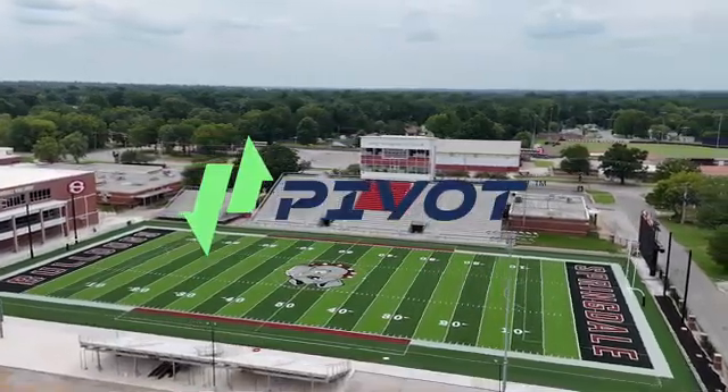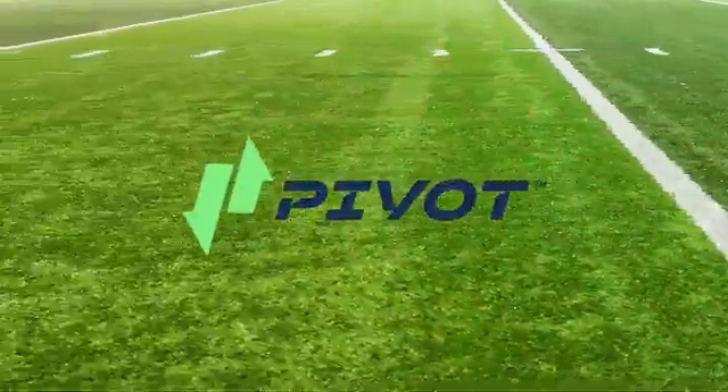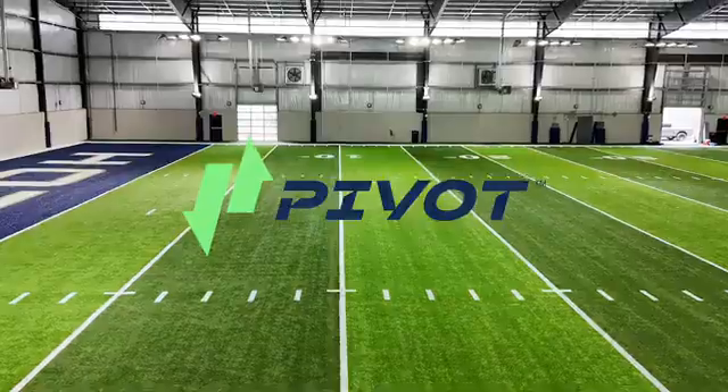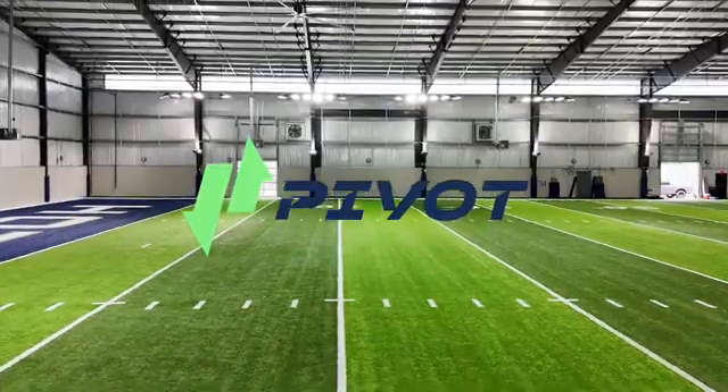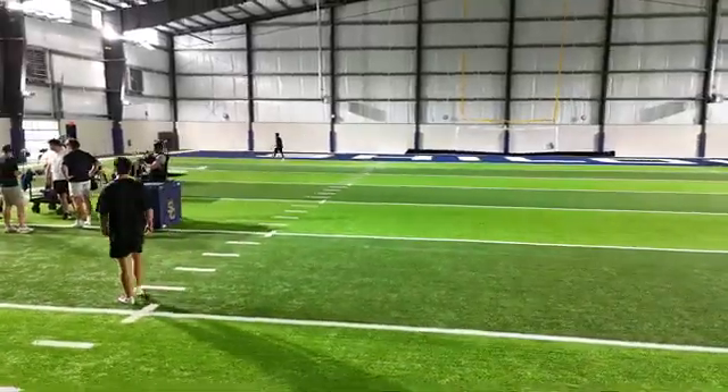Creating a revolution isn't easy, which is why Pivot was developed differently from the start. Tenkata is the only team using the latest in biomechanical testing to help design turf, and the only team involving real athletes at every step along the way.